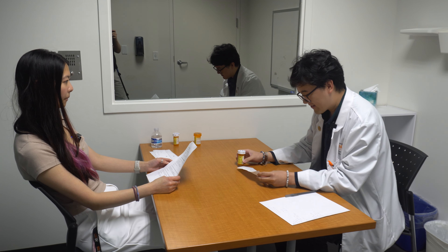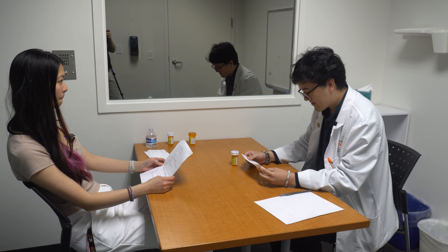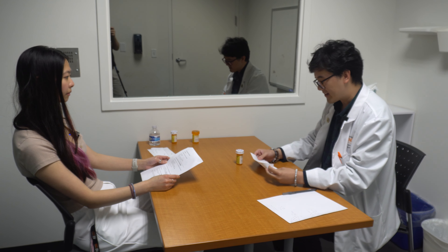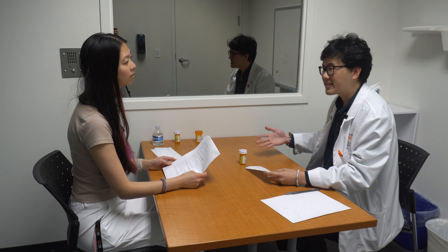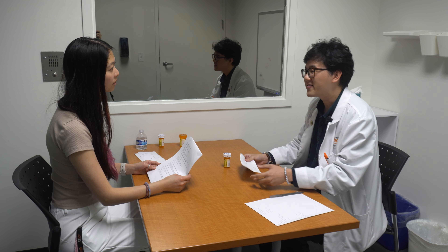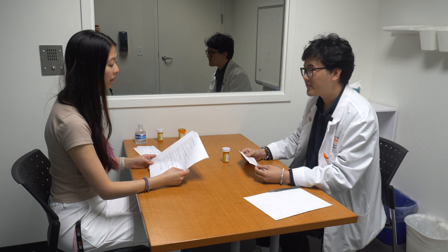So before we begin, can I first verify your name? Jerry Johnson. All right, nice to meet you. How can I help you today? I was told to pick up this medication. So I'm happy to do that for you. And before we begin, I just want to tell you that the purpose of this consultation is to make sure I help you take the medication safely and appropriately so that we can help manage your disease state.